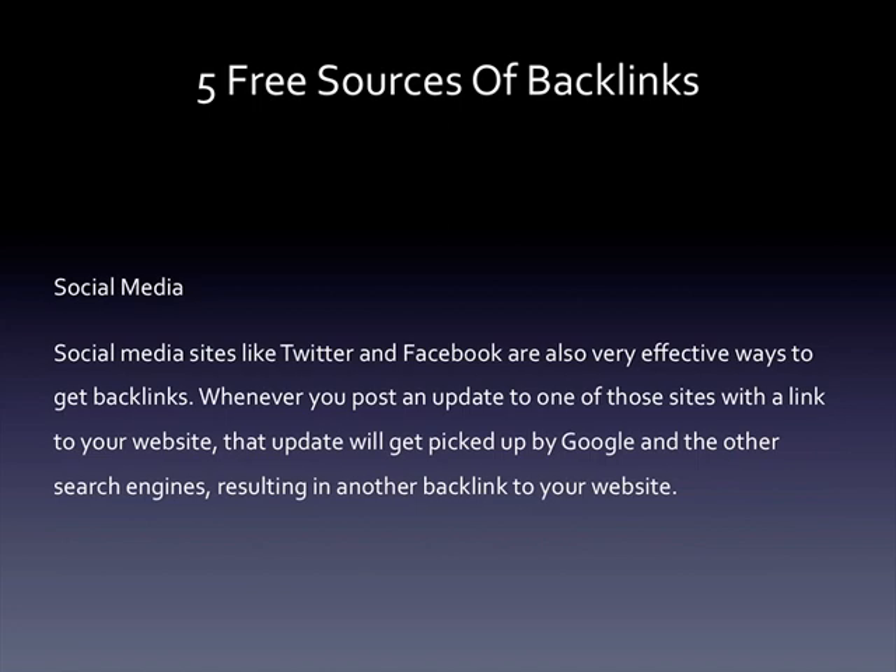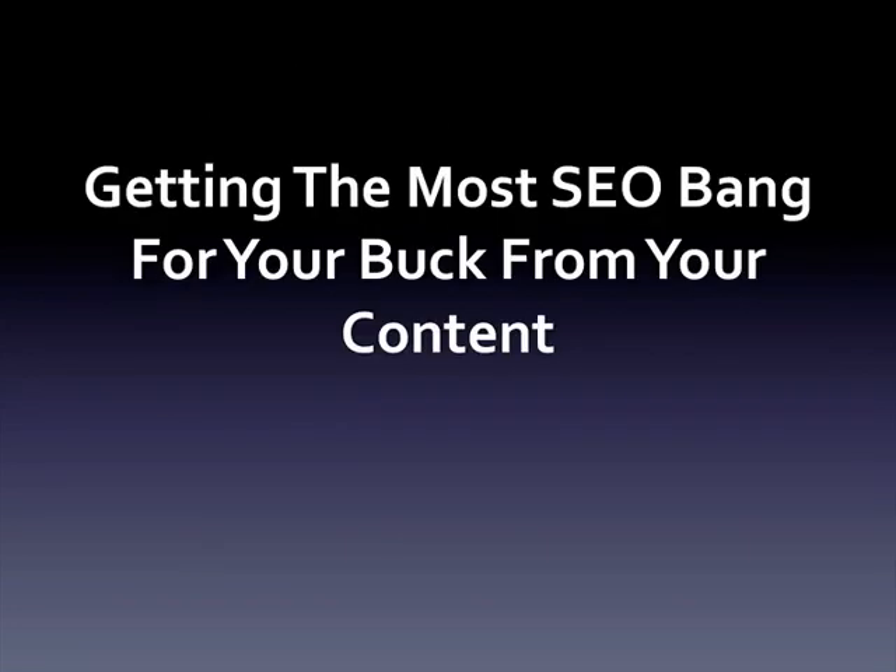Social media sites like Twitter and Facebook are also very effective ways to get backlinks. Whenever you post an update to one of those sites with a link to your website, that update will get picked up by Google and the other search engines, resulting in another backlink to your website.